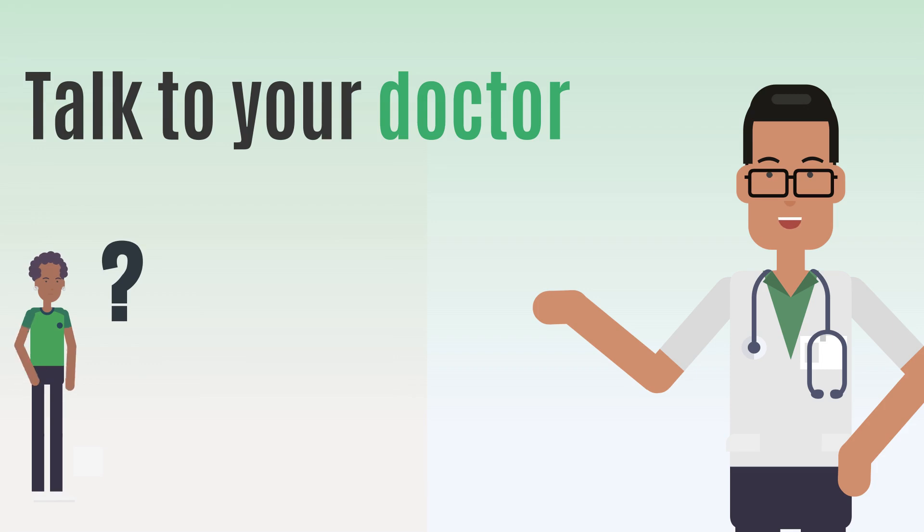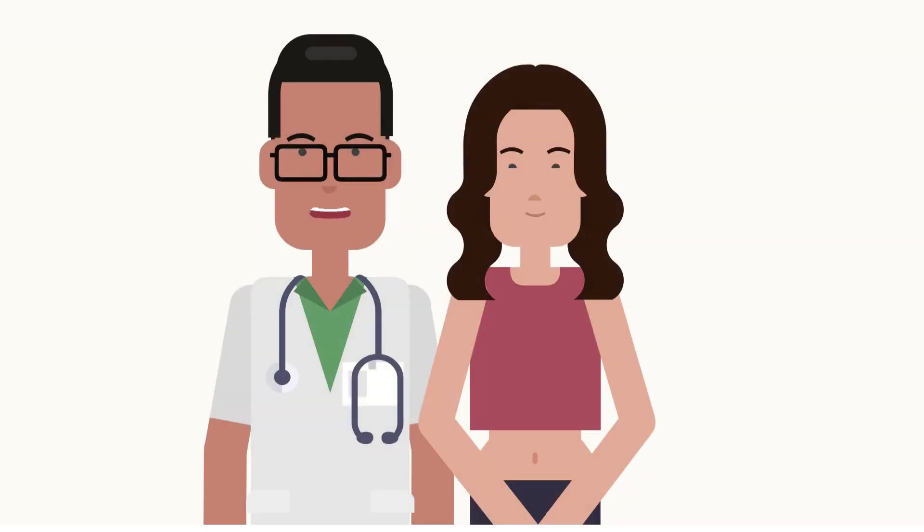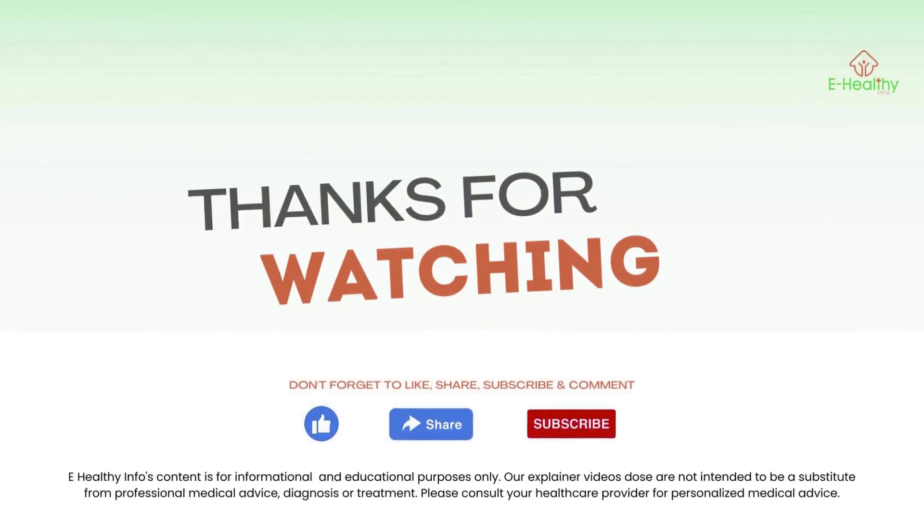If you happen to see any of these skin signs and think you have liver cirrhosis, talk to your doctor. We will soon be back with another video like this one. Till then, do like and share this video, and don't forget to subscribe to our channel.